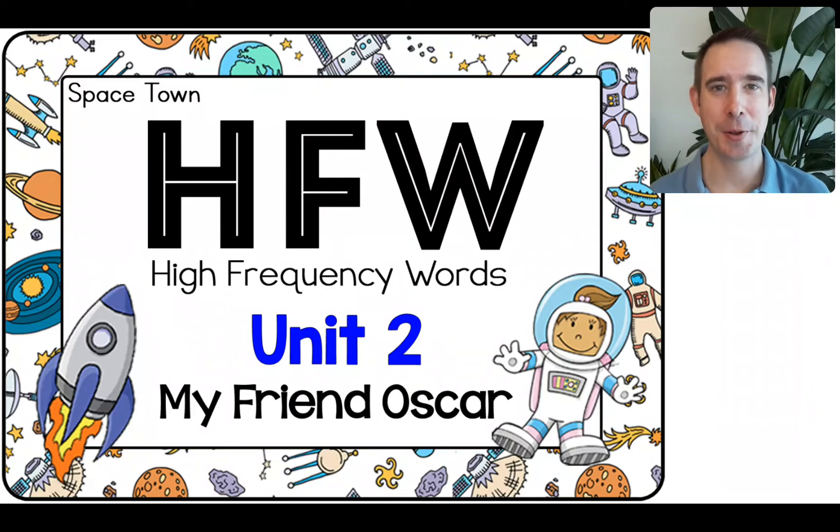Hey there, home learning heroes. Welcome back. Today, we're going to look at Unit 2 High Frequency Words.